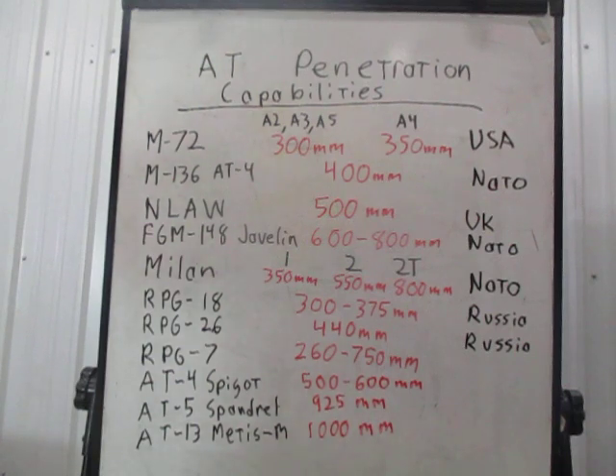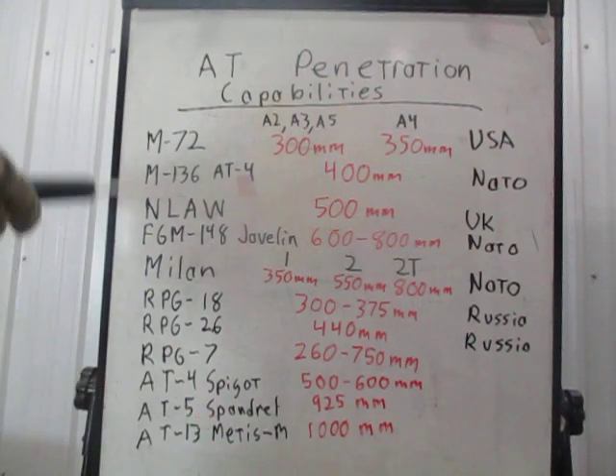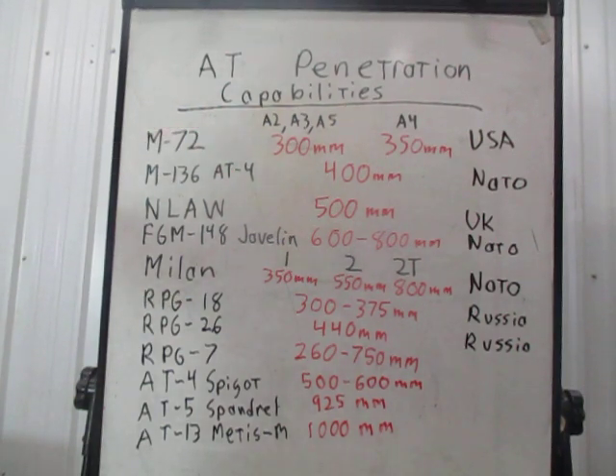Looking at common tanks these weapon systems could be used against — an important note: the RPG-18 and M72 LAW rocket are probably not going to get even a mobility kill on a main battle tank unless you take out the drive sprocket or hit right on the turret ring — that junction between the turret and the hull. Both launchers would be capable of taking out most armored personnel carriers and infantry fighting vehicles, both NATO and Russian production.